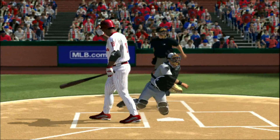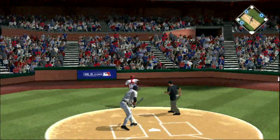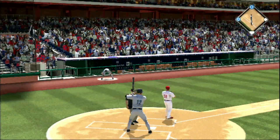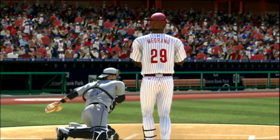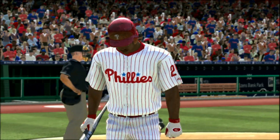Now a changeup locks him up as he looks at strike three called, one away. This one gets away — that could be a run. Safe at the plate as he just gets in ahead of the tag. Pitch on the way — a great pitch there that completely locked him up and he's down on strikes for the second out.